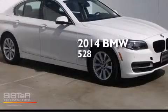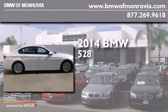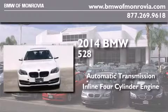This is a brand new 2014 BMW 528. This car has an automatic transmission and an inline four-cylinder engine.